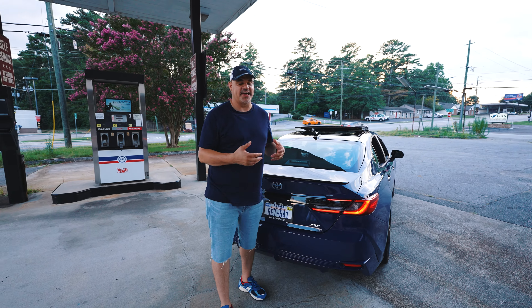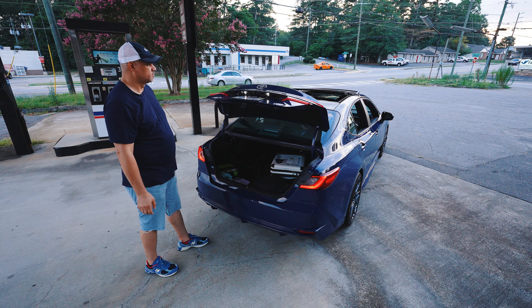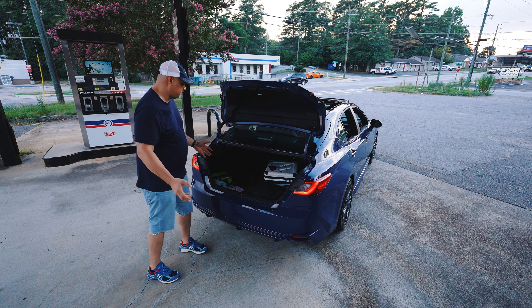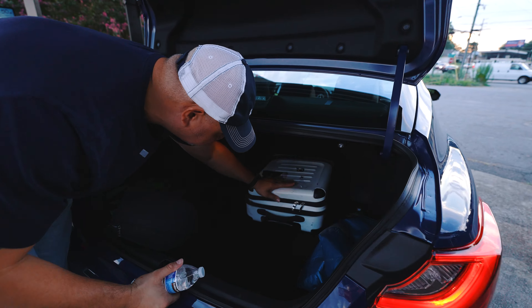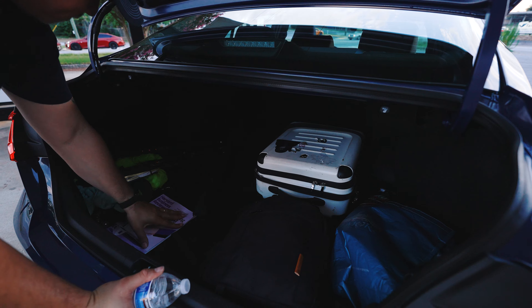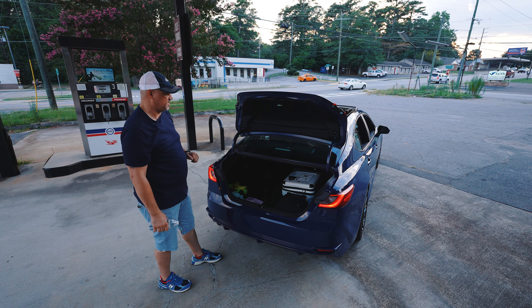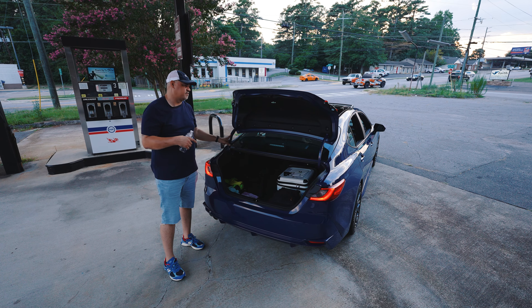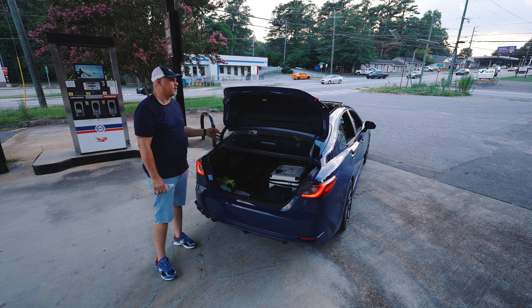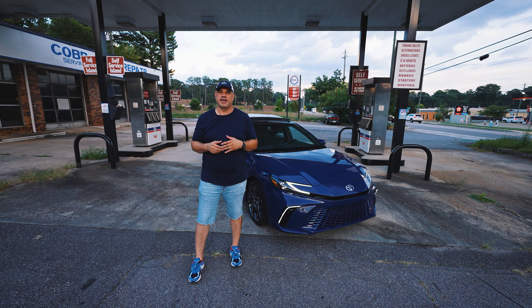We are in an SUV-dominant world, and this sedan needs to excel. That's an overview of the exterior and interior. My co-host Diego is going to hop in the car with me and we'll get some driving impressions on a great road up ahead.